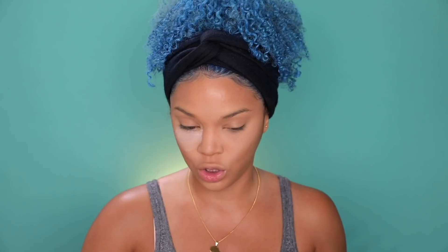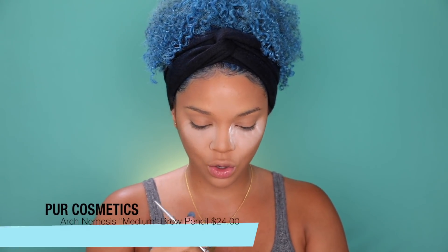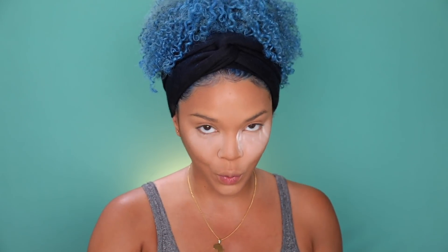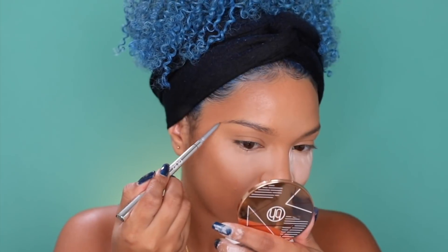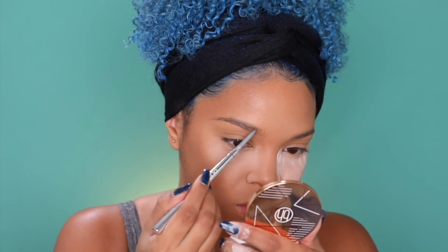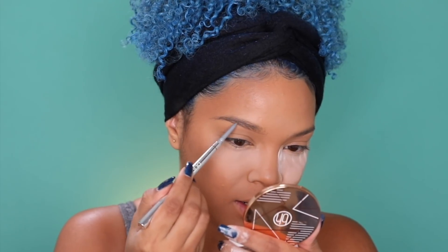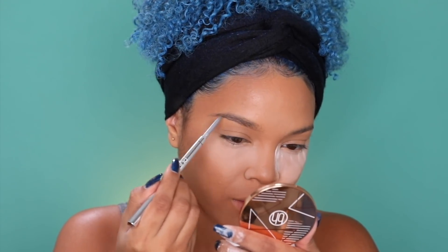Now I'm going to do brows really quickly. I've been using the new Pure Cosmetics Arch Nemesis — it's their four-in-one brow pencil. It has a pointed end so you can do your brows nice and precise, and also a thicker end so you can do fuller, more carefree brows. I like that they have that versatility, and it also has a brush on the end.